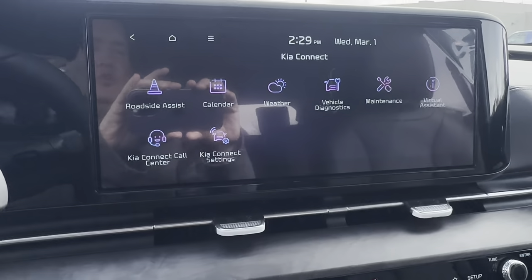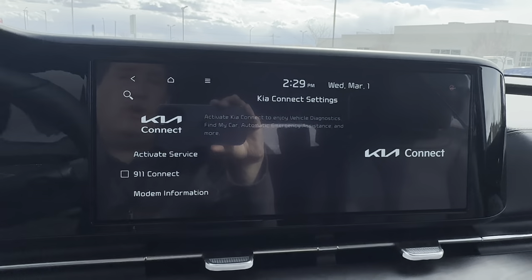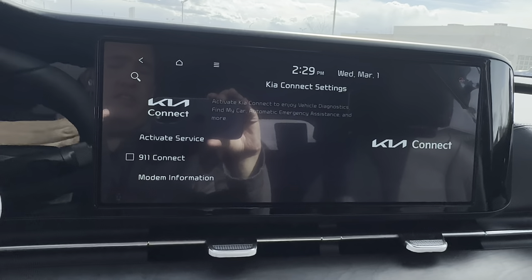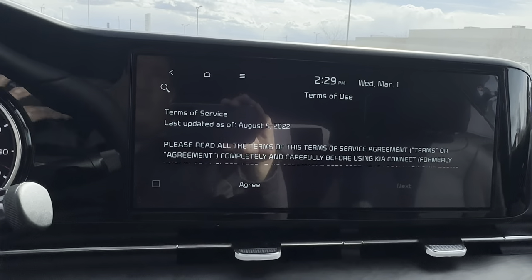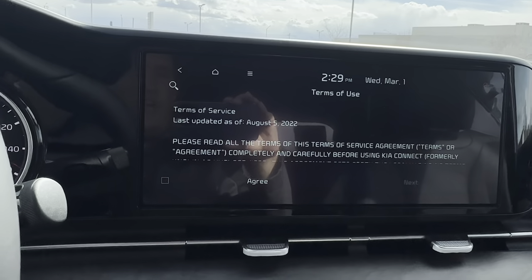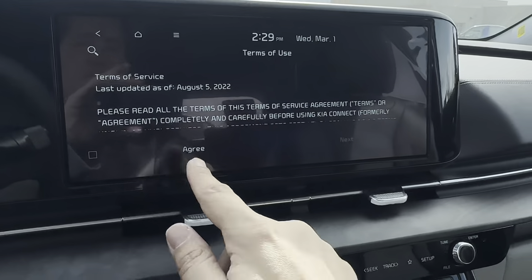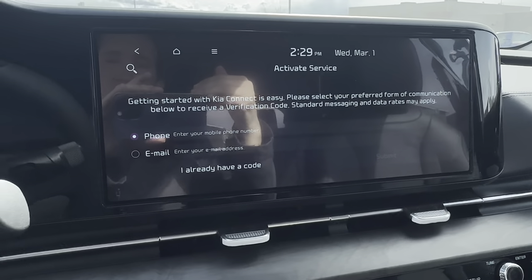Well, that is the Kia Carnival EX in ceramic silver with the gray interior package. If you made it this far, thank you for watching. If you have any questions, or if I can help you purchase or reserve a car within a 500-mile radius, just let me know. Don't forget to like and subscribe, and hopefully I'll see you guys down at the dealership.